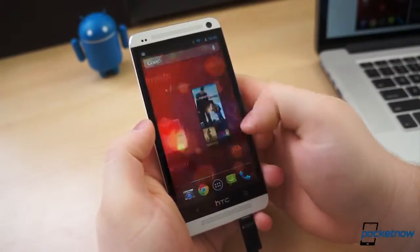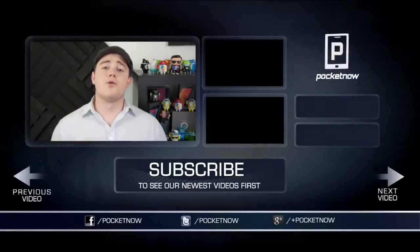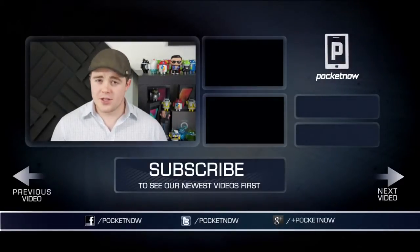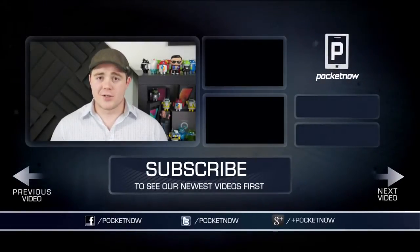This software isn't for everyone, but it's definitely worth checking out if you find Sense to be over the top and overbearing. Click the thumbs up button below to let us know you enjoyed the video, and subscribe to see more videos like this one in the future. Be sure to follow us on Twitter, Google+, and Facebook at Pocketnow. You can find me on Twitter at Casper Tech. I'm Taylor Martin, and I'll see you soon.